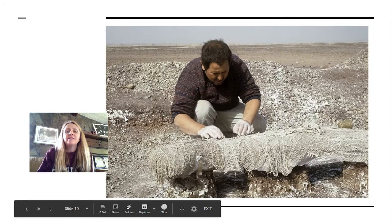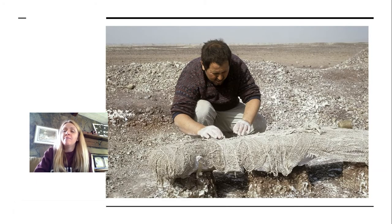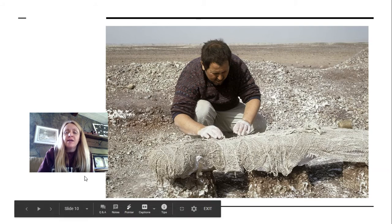Here's another picture. This scientist is getting a sauropod bone from the Saharan desert, and he's packaging it up so that they can move it, because the fossils are really fragile. He's covering it in plaster and burlap so he can move it without breaking it.